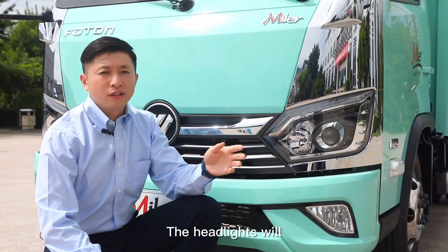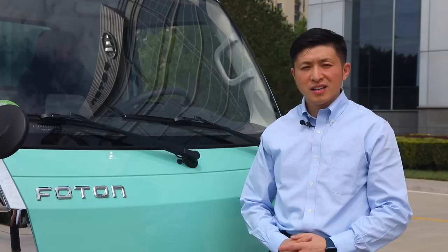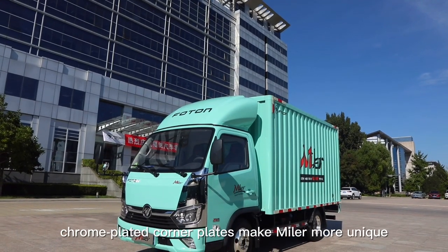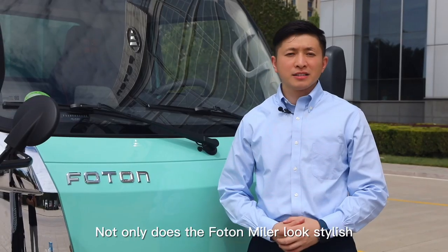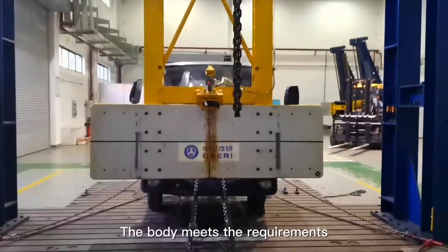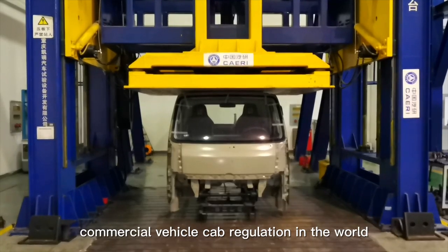The headlights automatically turn on in poor visibility conditions, and can also be upgraded to an LCD system for a more advanced experience. The paint uses a high-brightness magical blue with large-area chrome-plated corner plates, making the Miller more unique. Not only does the Foton Miller look more stylish, it's more powerful with the shaft and structure. The body meets the requirements of ECE R29, the most strict commercial vehicle cabin regulation in the world.